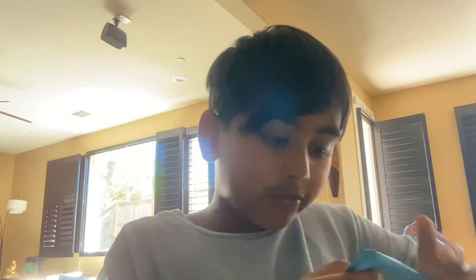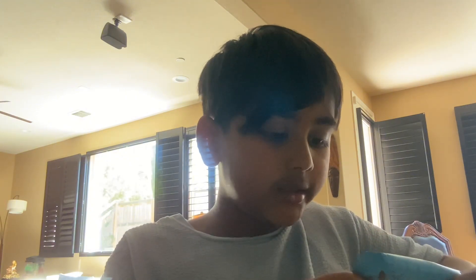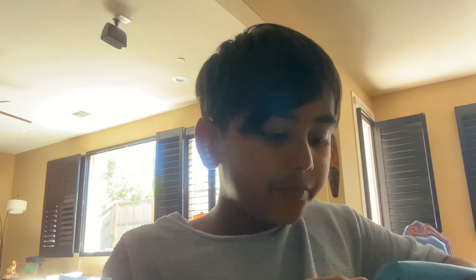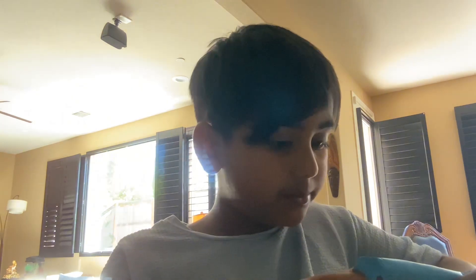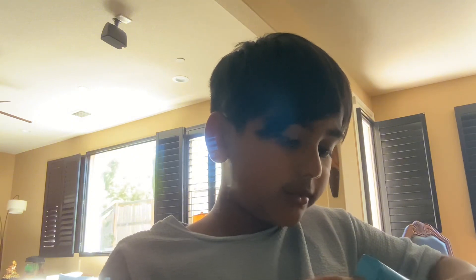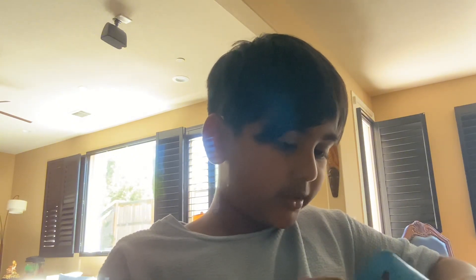The total fat inside of this is 12 grams. Saturated fat, 7 grams. Trans fat, 0 grams. Cholesterol, 10 milligrams. And sodium, 25 milligrams.